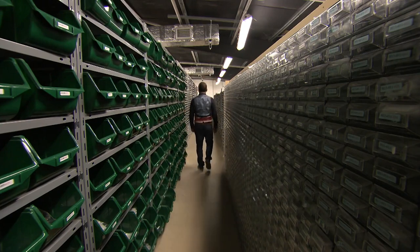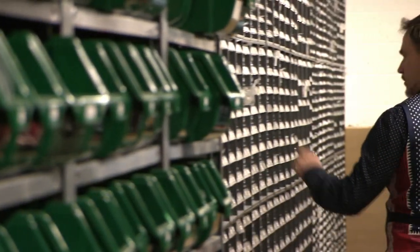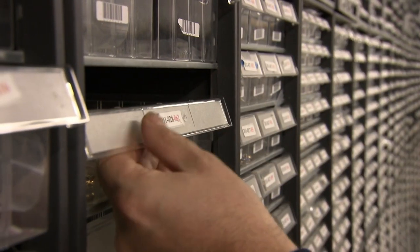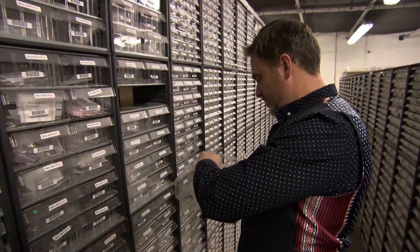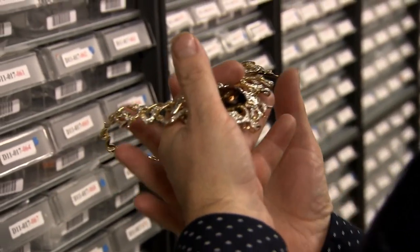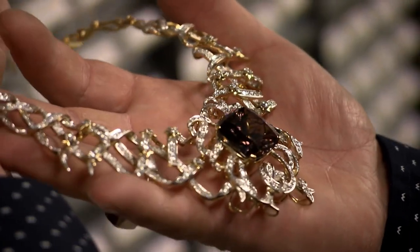Locked away in a high-security vault, Steve has row after row after row of precious stones, including the jewel in his crown — one of the largest Sarite stones ever found. This piece is very special. This is one of the two largest Sarites that have ever been cut. She's weighing in at just over 60 carats, beautiful cushion cut. The stone itself will eventually sell for about half a million pounds.